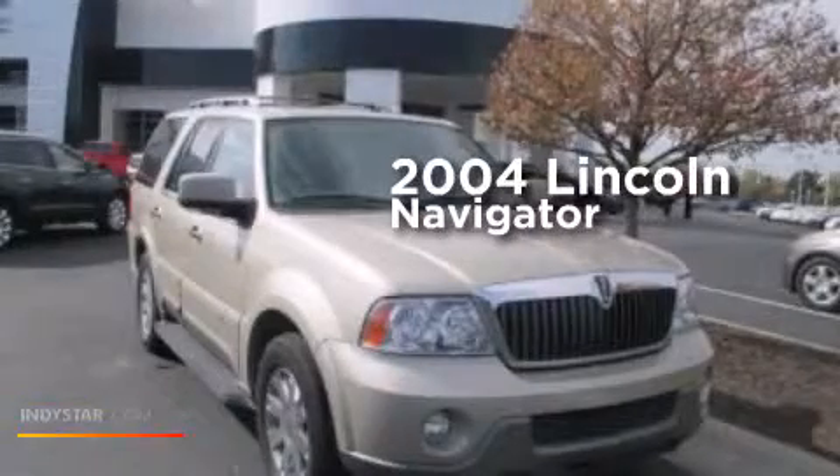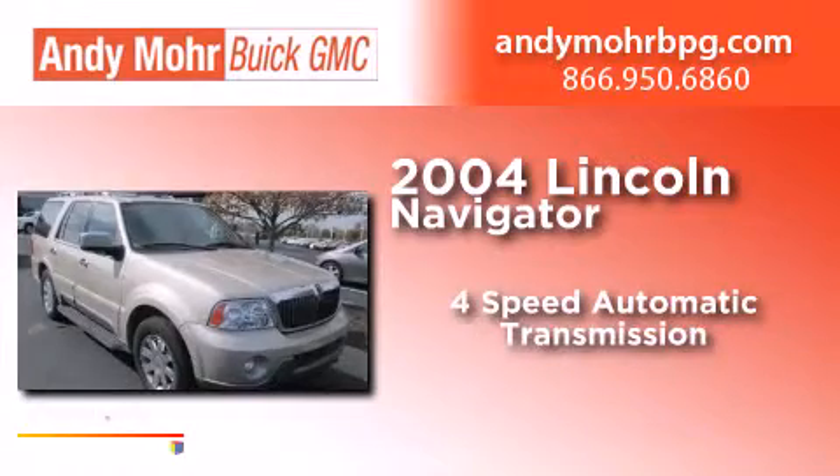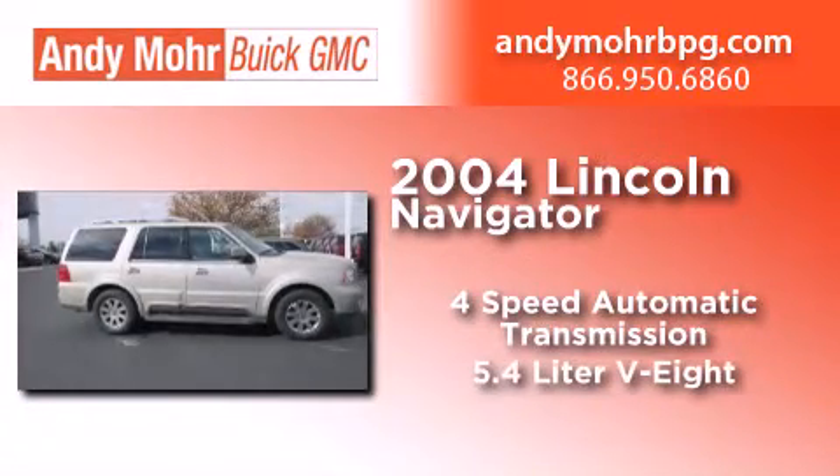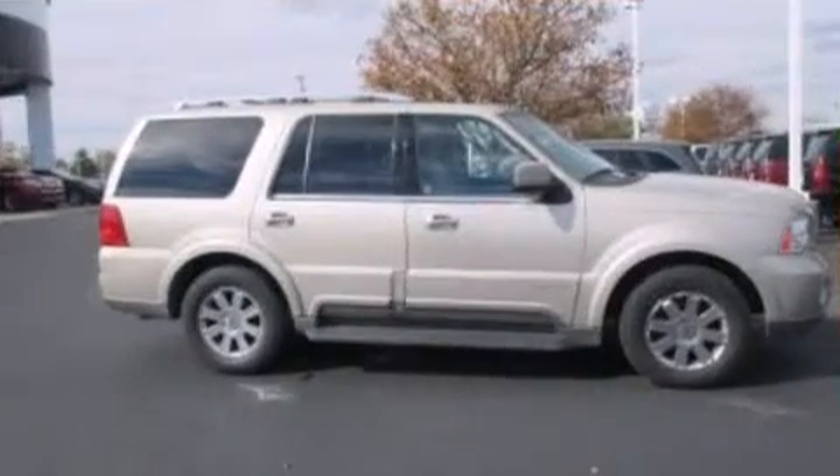This is a 2004 Lincoln Navigator. This SUV has a 4-speed automatic transmission, a 5.4-liter V8, and 4-wheel drive.